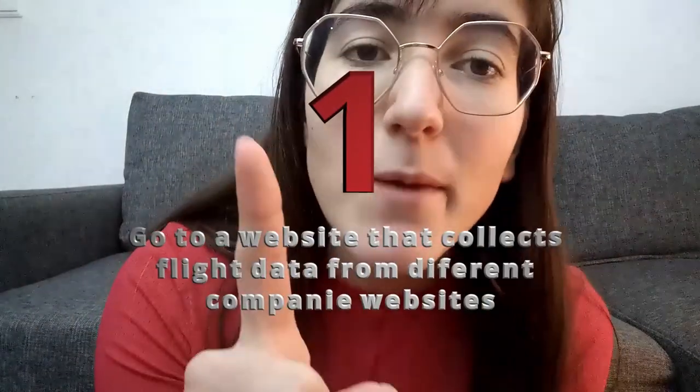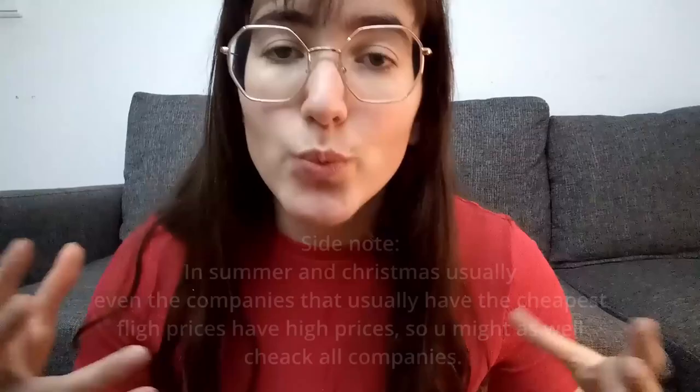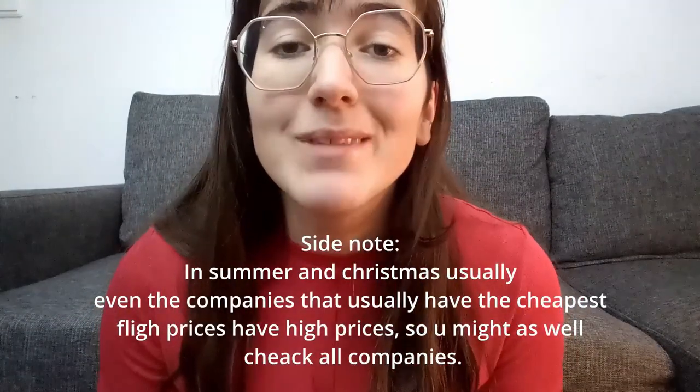The first step is going to a website that collects all the flight data from different companies. I personally use JetCost, but you can also use another one like Skyscanner or Momondo. On these websites, what you need to see is which companies do the trajectory you want for the cheapest. In my case, going between Portugal and the Netherlands, I could see that KLM, Transavia, Ryanair, TAP, and Vueling were the companies doing that trajectory, and the cheapest were Ryanair and Transavia.